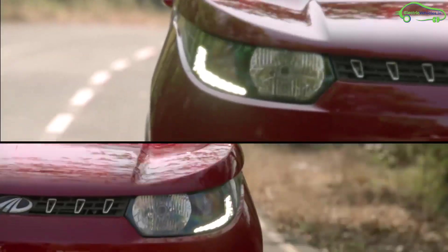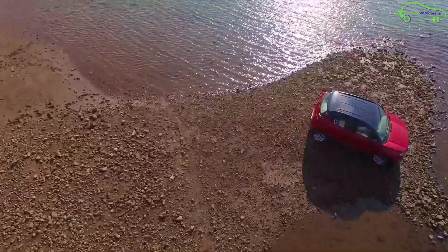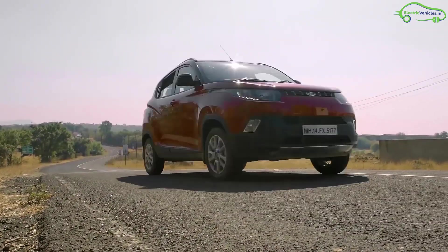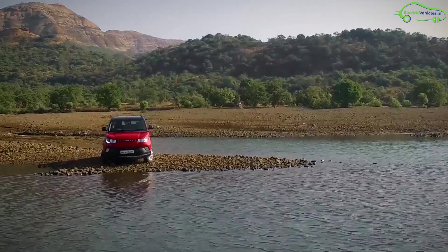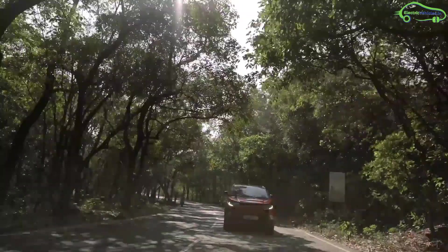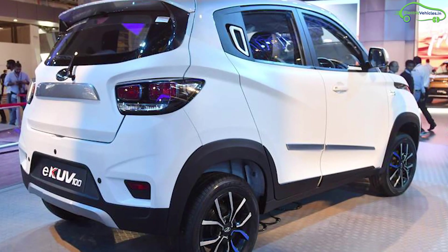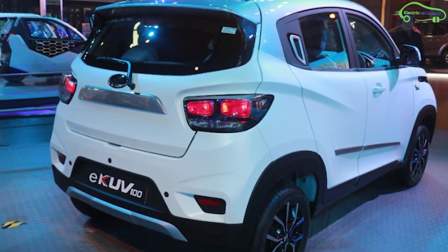Mahindra's electric version of the KUV100 is all set for launch in 2020. It is an all-electric version of the KUV100 with no exterior design changes, but inside the combustion engine is replaced with a 15.9 kilowatt-hour lithium-ion battery pack. The EV is expected to work with a 40 kilowatt electric motor through a single-speed automatic transmission with front-wheel drive.